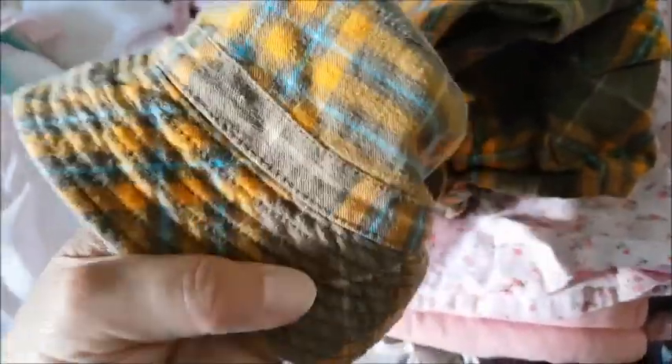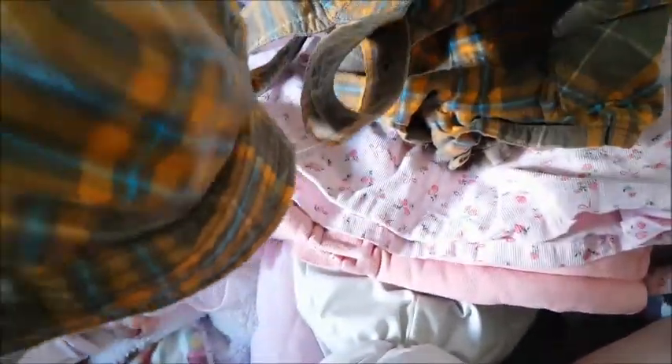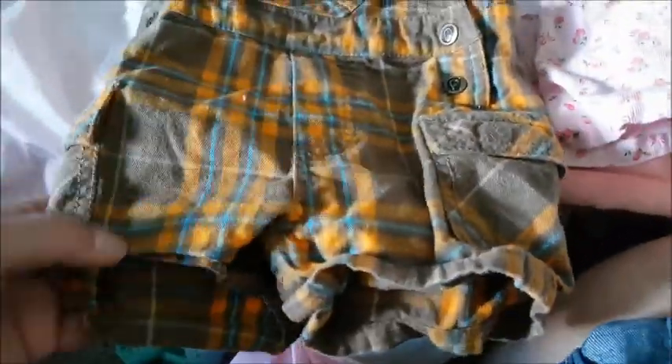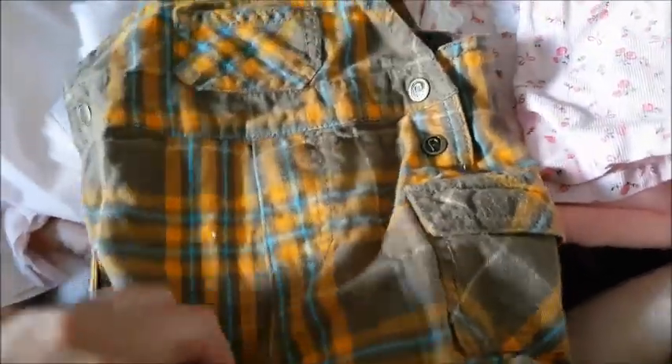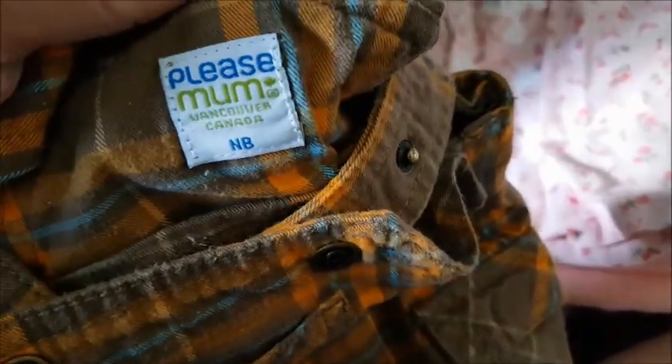I found this — it looks like it's brand new. It's a boy's sun hat, kind of a dark beige plaid pattern with light blue and orange-ish yellow all over it. It looks cute, and it's an overall set — shorts overalls. Let's see what size it is. It's made by a company called Please Mom, newborn, made in Vancouver, Canada. That's cool. It looks brand new, like no one even wore it.